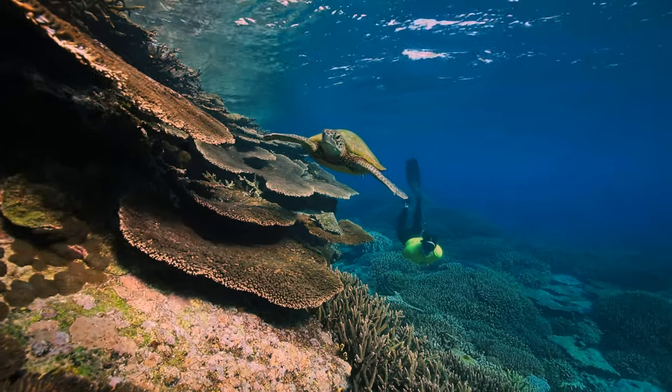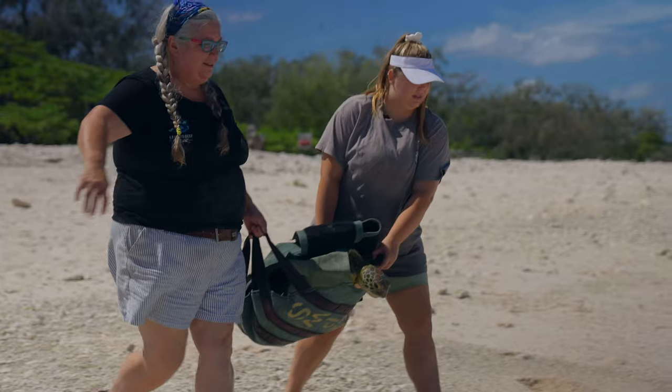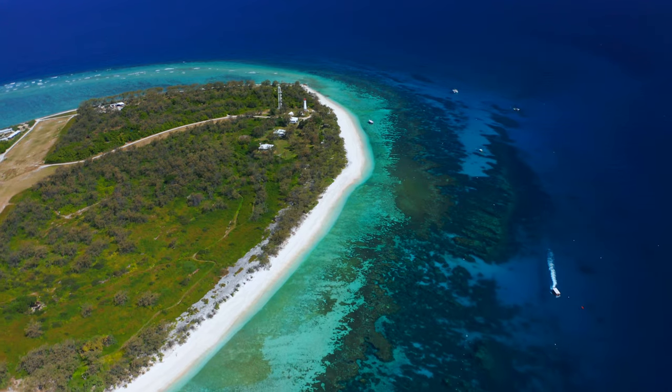I've been a master reef guide for the last year. And I think personally there's something so special about having a wild animal look you in the eye. And what cool stuff is really going on behind the scenes on this little island in the sea.